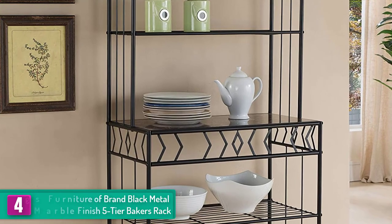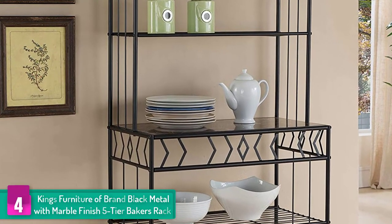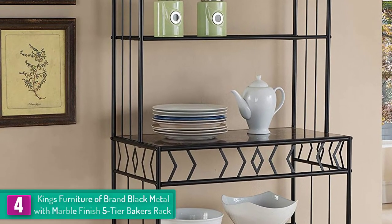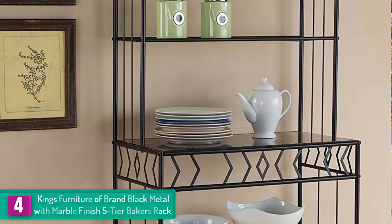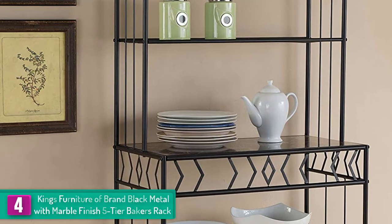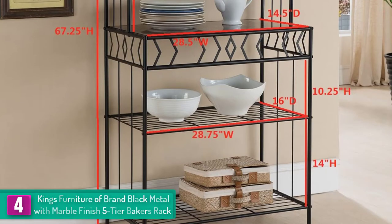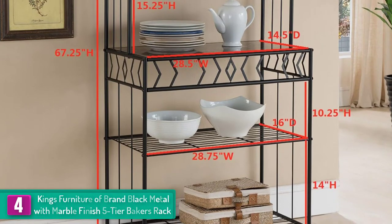Moving on, at number 4 we have the King's Furniture brand black metal with marble finish five-tier baker's rack. Coincidentally, this baker's rack is also five-tier. So what makes this rack different from the others? First of all, it is made of metal which is boosted with a smooth marble finish, which can be very attractive.